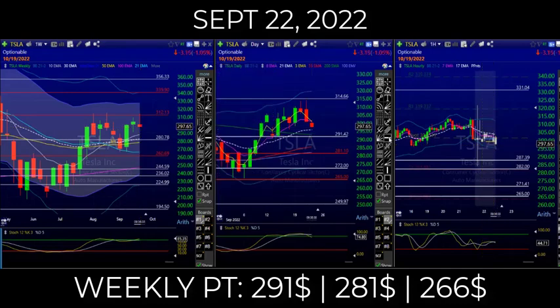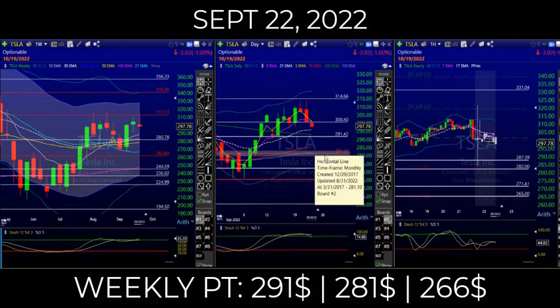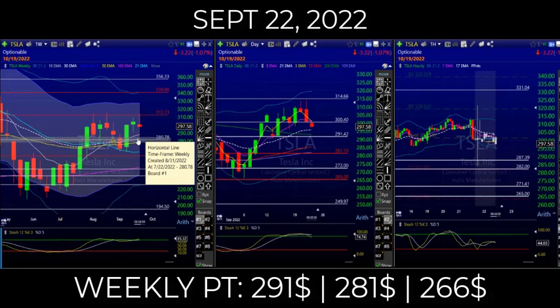340 is also resistance. So it looks pretty good — 291 first, and then a break of 291. By the way, there's a gap right here that brings 281. 281 on the weekly is a much higher probability, but we've got to stay below the close of 301.